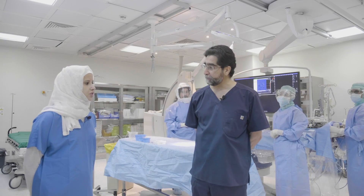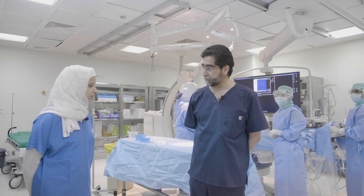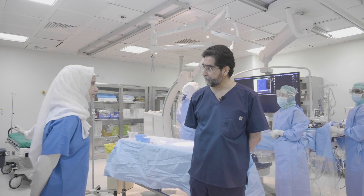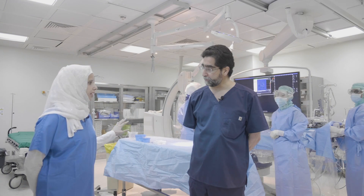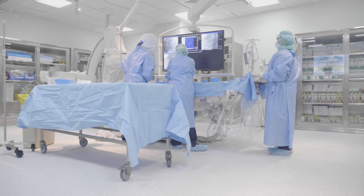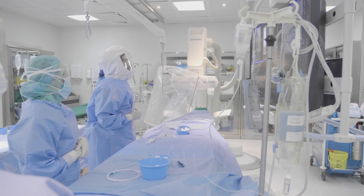We're in the dedicated COVID lab now. When the patient arrives, the staff are already ready — they've donned their protective equipment in the dedicated ante room, put on their lead, and come into the lab. The supplies needed — catheters, wires, and medications — have already been drawn up. So when the patient physically arrives, the staff is already ready to receive them.